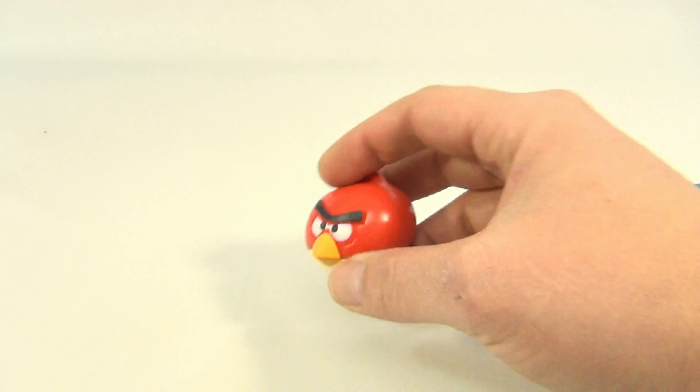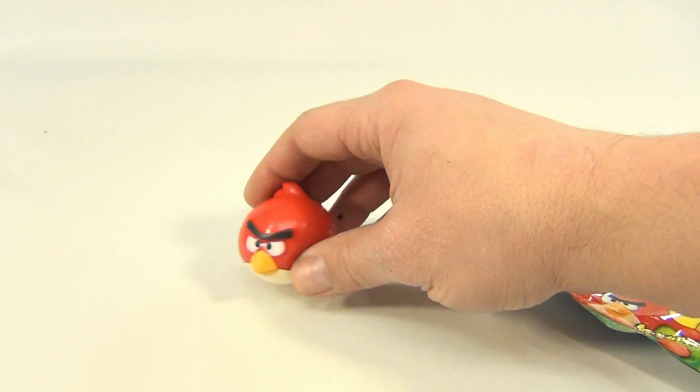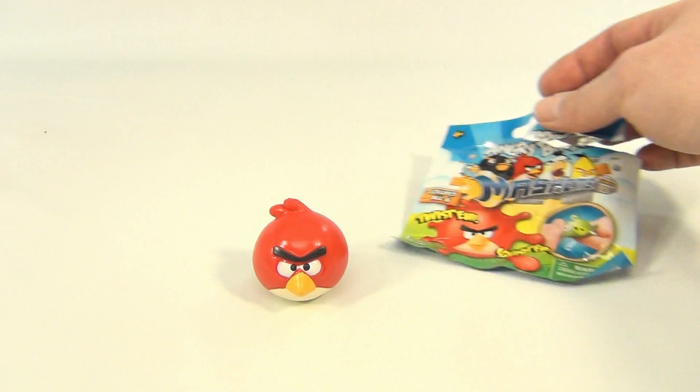You know, these are great for just whipping at people across the office. Hit them in the head — they won't really cause any damage, just kind of wake them up from their stupor while they're working.